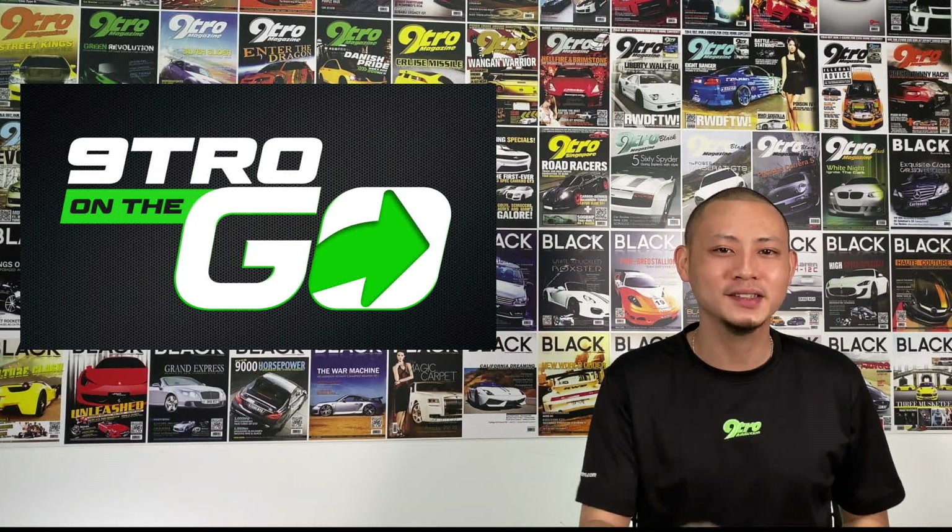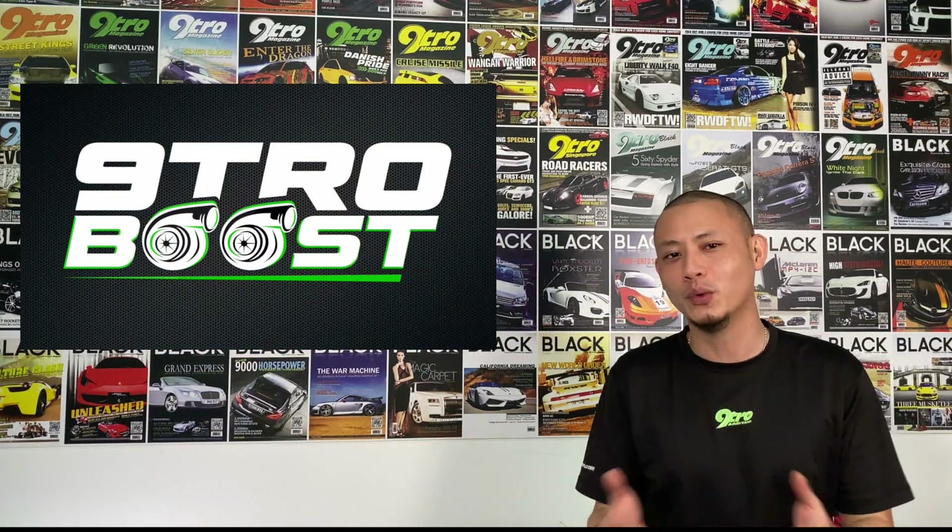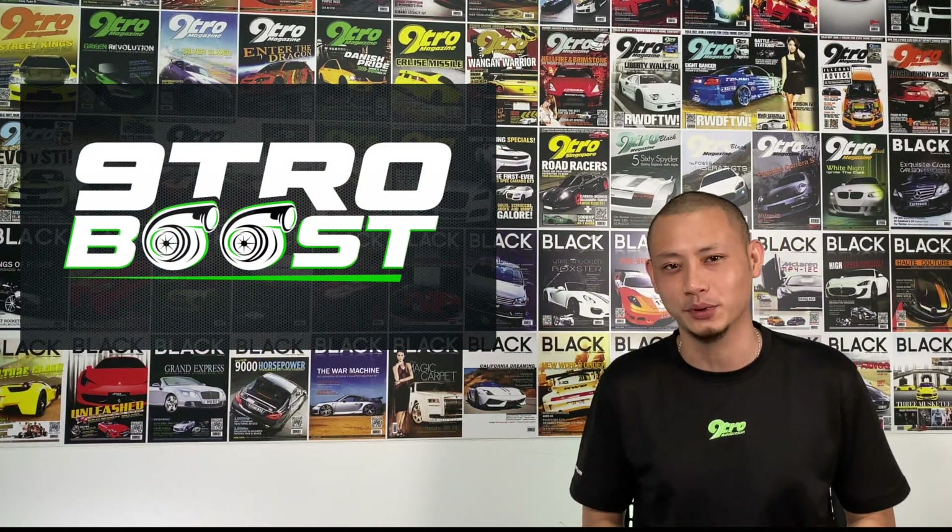It's now time for a weekly segment of Nitro Boost, where we check out some of the hottest news to hit the press. But before we get there, a peek at the top 10 monster moments in motorsports.